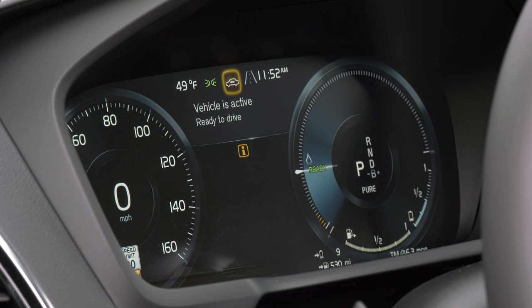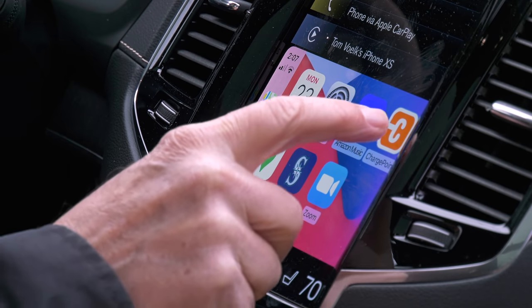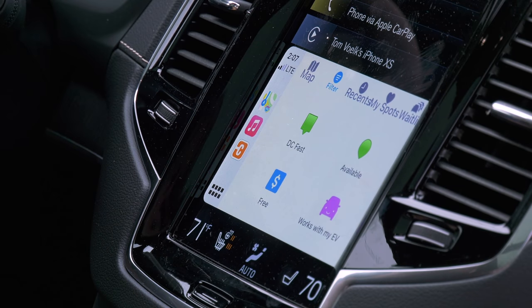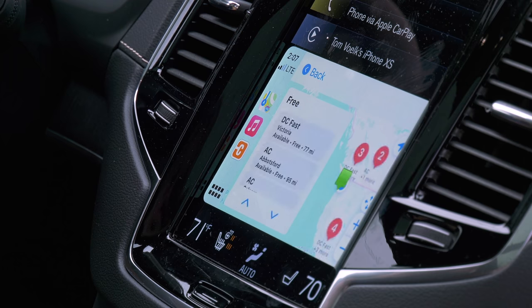The gauge cluster changes depending on what drive mode you're in. While it's not critically important for plug-in hybrids, the ChargePoint app now works within CarPlay, so if you want to find a charging station it gives charger information and directions. Too bad I can't get into Canada.